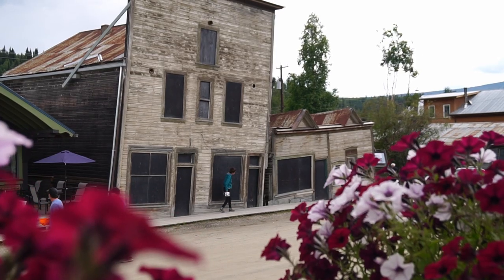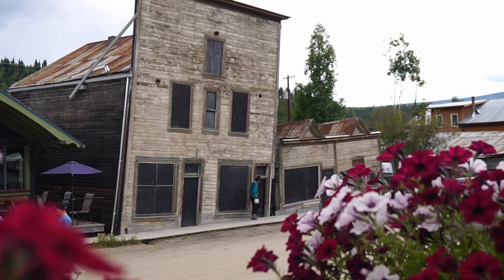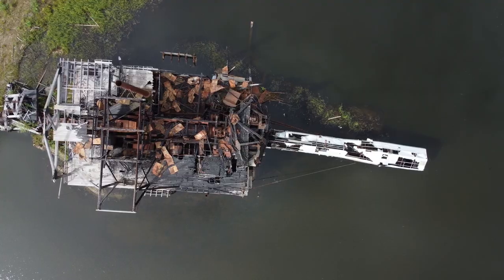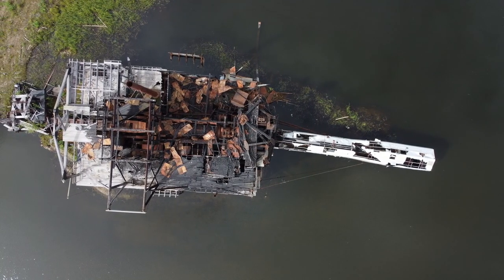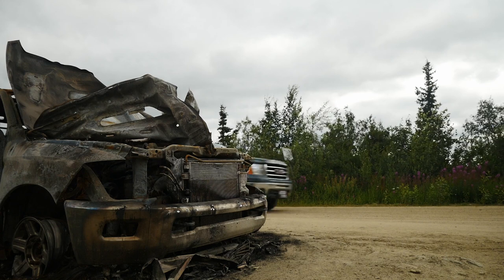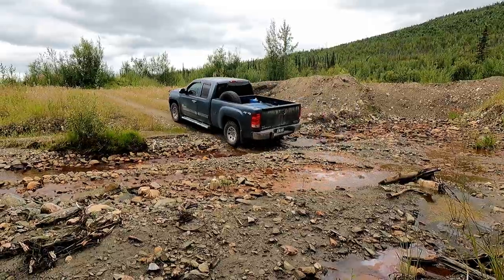Most people come to Dawson either for work or for the Sour Toe Cocktail, but I'm interested in finding some history that dates back a little further. I'm fortunate to have some local connections — my friend Asia and I are heading deep into the gold fields in search of some relics, some very large relics.